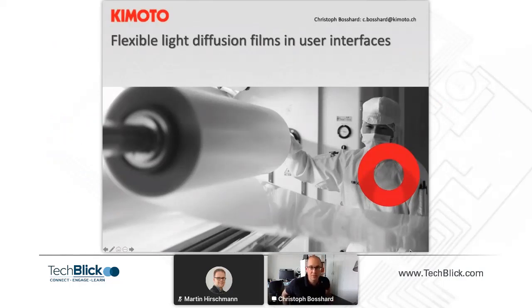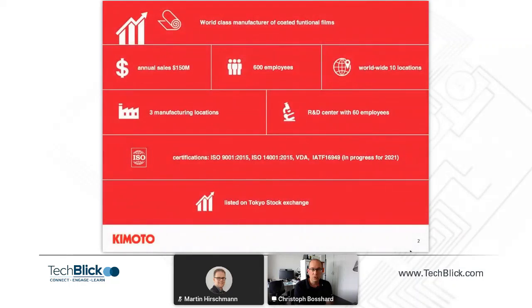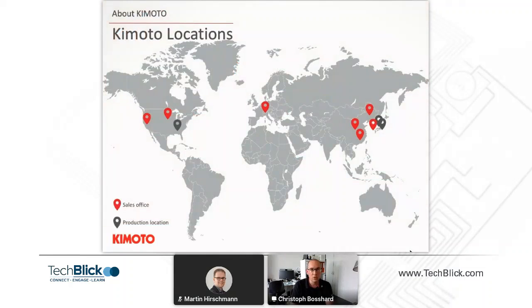Welcome, thank you for taking the time to see our presentation. Our company coats functional films by a chemical coating roll-to-roll process, with about 600 employees, 60 of them in the R&D space. We have three manufacturing locations: two at our headquarters in Japan and one additional production location in the US.